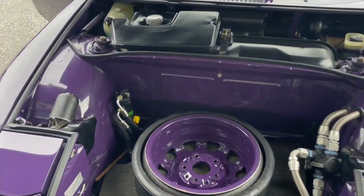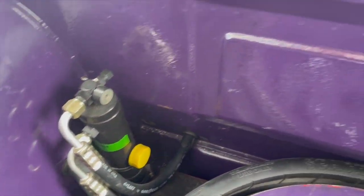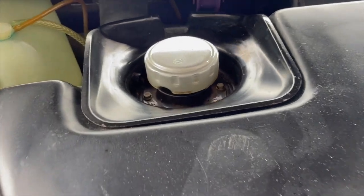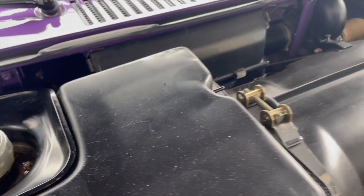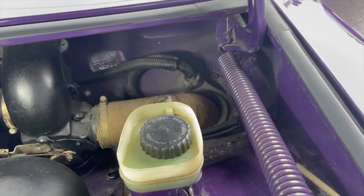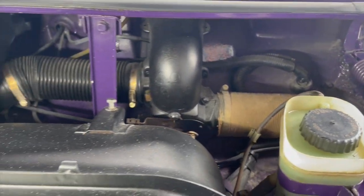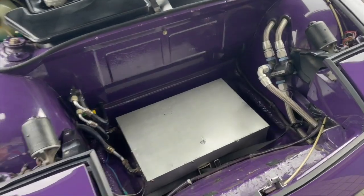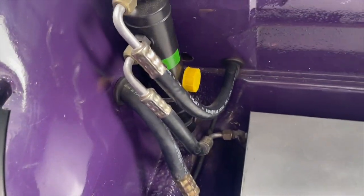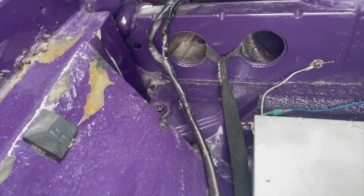Moving into the front trunk, that's a 993 spare tire. That's componentry for the air conditioning system. There's the fuel tank, and heading over to the master cylinder. Even behind the dash is solid and purple. With the spare removed, you'll see the box covering the AC condenser, and then spinning around you can see the leading edges of the front trunk.